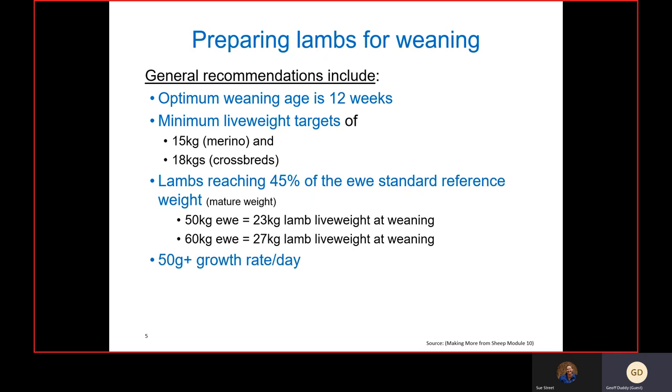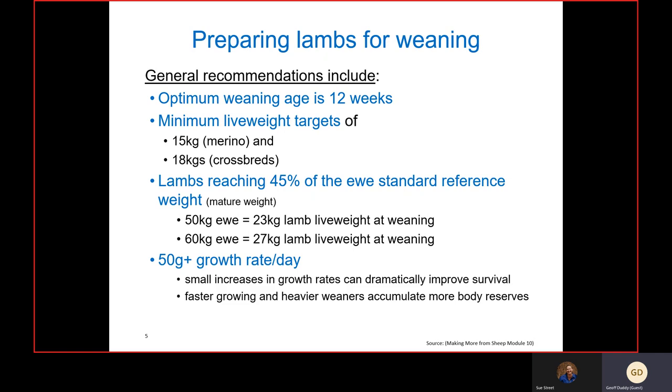Research by Sue Hatcher and colleagues in the southern and central tablelands found that lambs putting on around 50-plus grams a day post-weaning makes a huge difference to weaner survival. That small increase in growth rates can dramatically improve survival. Faster-growing and heavier weaners accumulate more body reserves, get a better start in life, and in a self-replacing flock, lambs heavy at weaning tend to also be heavier at mature weight and joining.